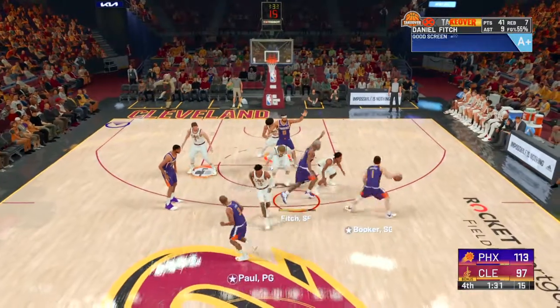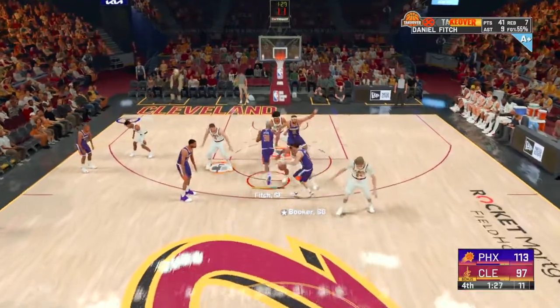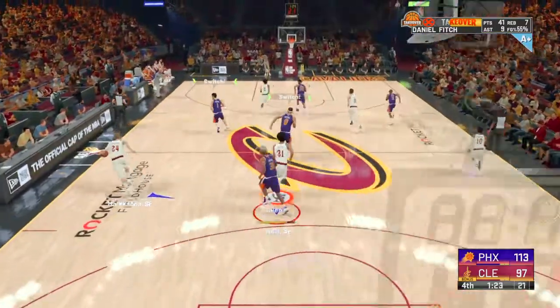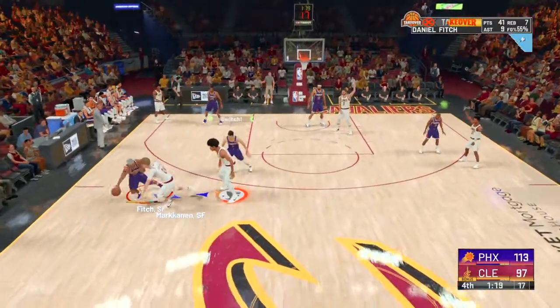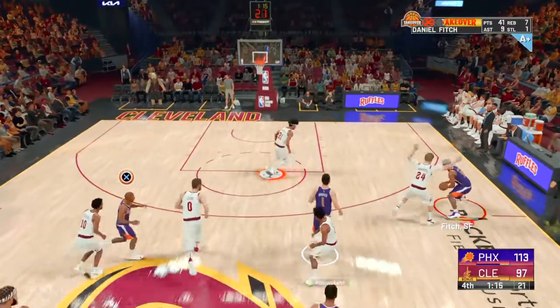Outside Booker. 1:27 left in the fourth. Stolen by Allen. And they were really able to find the mismatches they wanted and exploit those all night. Great execution from the players and coaching staff for the Suns.